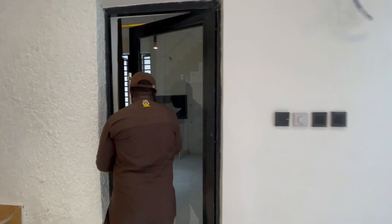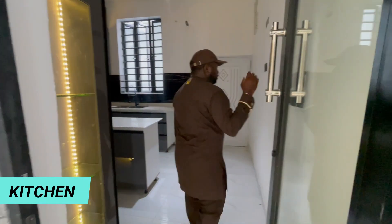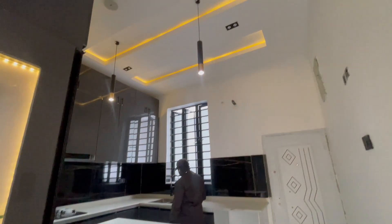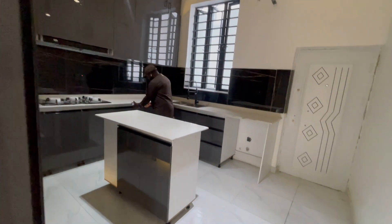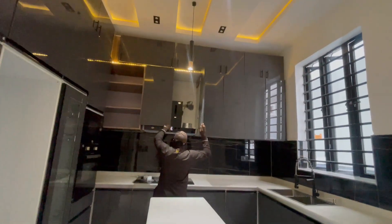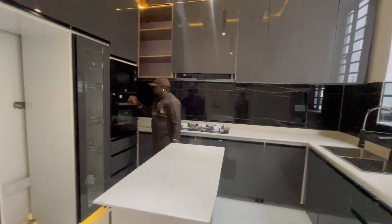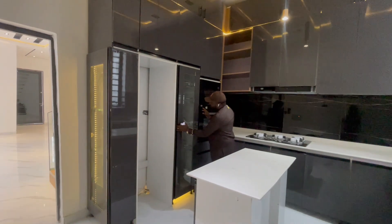So here we have the kitchen — it's a fitted kitchen that comes with an inbuilt speaker, space for your washing machine, and a wash basin. You have enough storage space in the kitchen. There's an inbuilt extractor that is hidden here. You also have the gas burner, the microwave, the oven, and a rack.